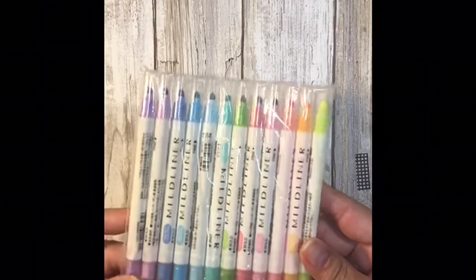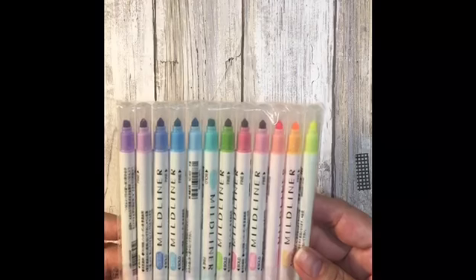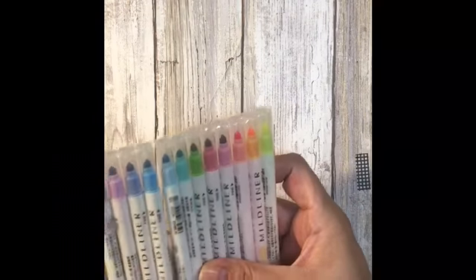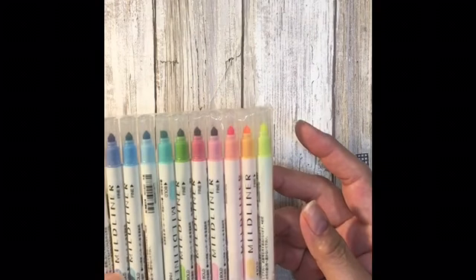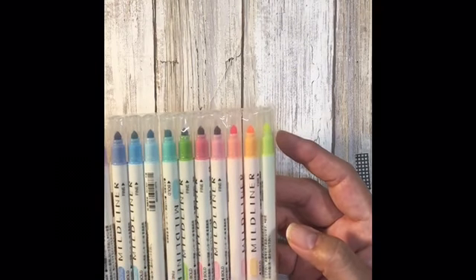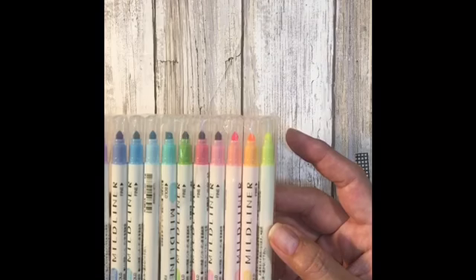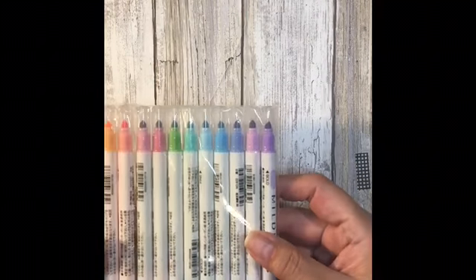I picked up these mildliners from AliExpress. I don't know if they're the Zebra mildliners — everything else is written in Japanese, so I'm not 100% sure if they're Zebra or not because I can't tell what the writing is. But with that said, I do have a set of these at work and they actually work really well, and I love the colors. So this is part of the giveaway as well.